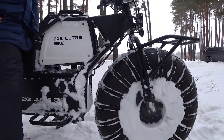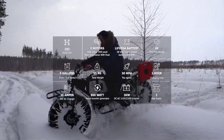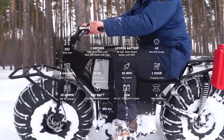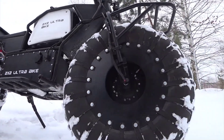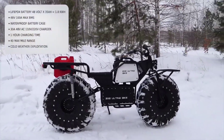With a range of up to 120 kilometers on a single charge, this bike is built for long-distance exploration. Its removable battery allows for quick and easy recharging, while the durable frame and high-performance tires are designed to withstand the harshest conditions. The bike also features advanced suspension and braking systems for optimal control and safety.